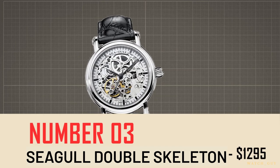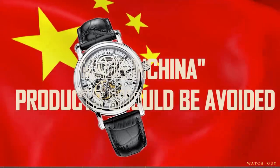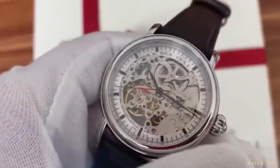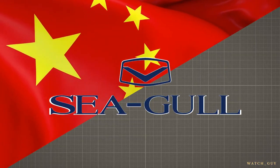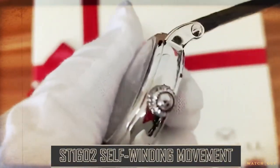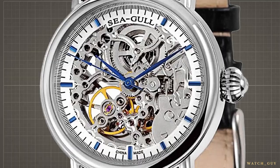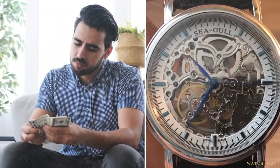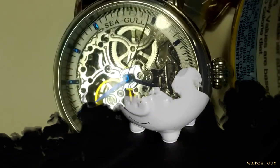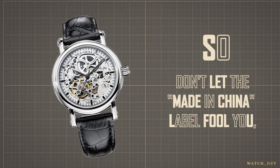Number three: the Seagull Double Skeleton, $235. This is a timepiece that proves not all made-in-China products should be avoided. At $235, it's a budget-friendly option that offers decent quality and features. Seagull is a Chinese company, but they've managed to create a visually appealing watch with a decent ST1602 self-winding movement that offers excellent precision. The dial is well-made, with a chapter ring and blue hands that enhance legibility. For those who don't want to spend too much, the Seagull Double Skeleton is worth a closer look.